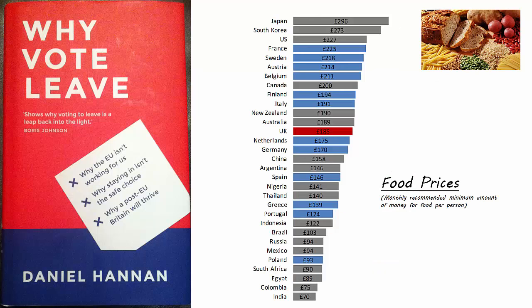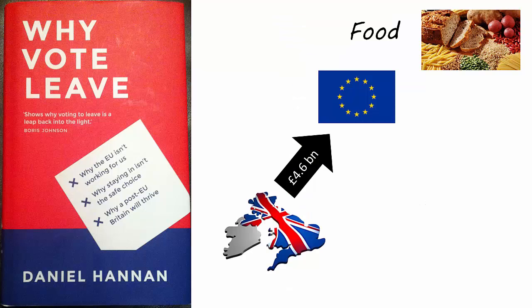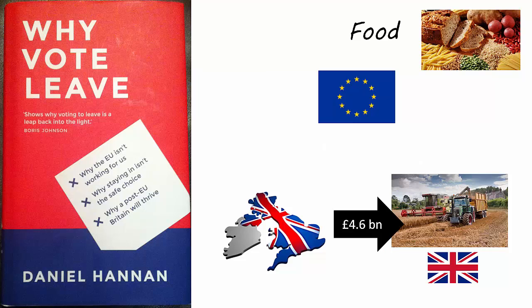Although some of the abuses in the CAP have been tackled, food prices in Europe remain well above world levels. Britain is still one of the countries that suffers most from the CAP, which accounts for 40% of the EU budget and consumes £4.6 billion of the UK's gross contribution to the EU. The CAP then pays British farmers some £2.9 billion. It would, in other words, be possible not only to maintain the current level of support to British farmers but handsomely to increase it while still making a substantial saving for the nation.